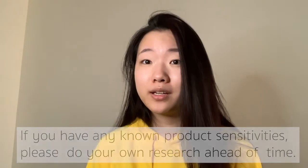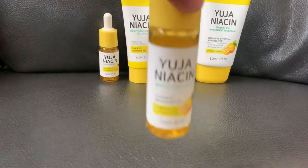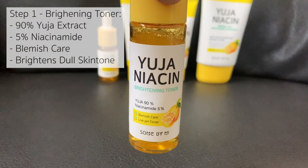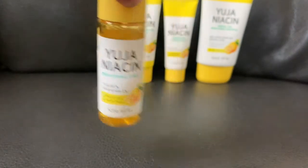Step one is the Brightening Toner, which contains 90% Yuja extract and 5% niacinamide. It is meant for blemish care and is a low pH toner.